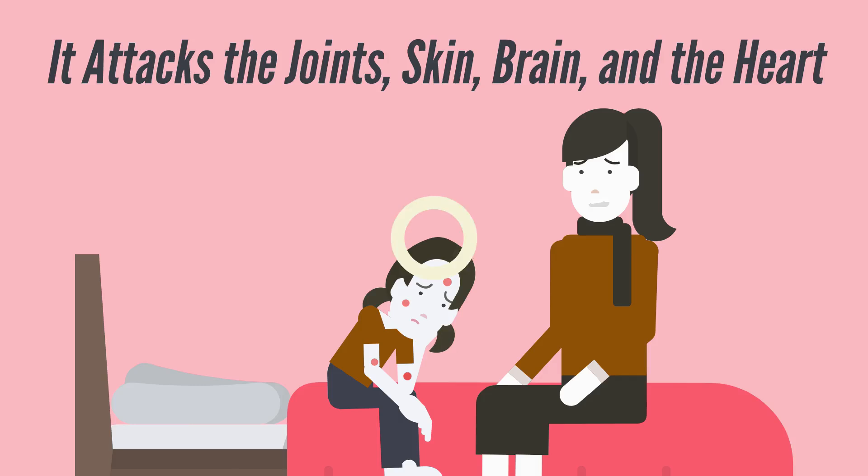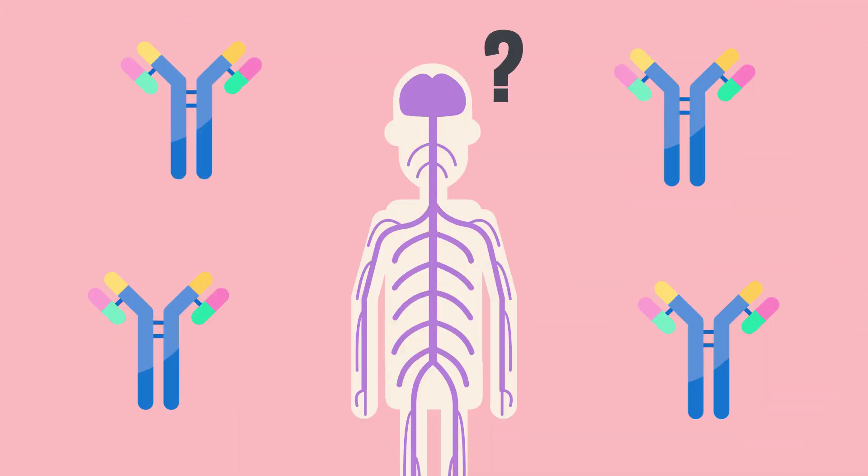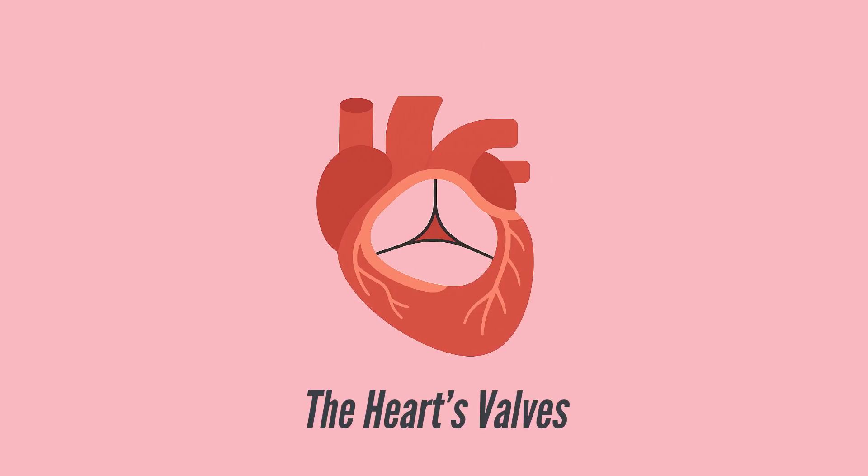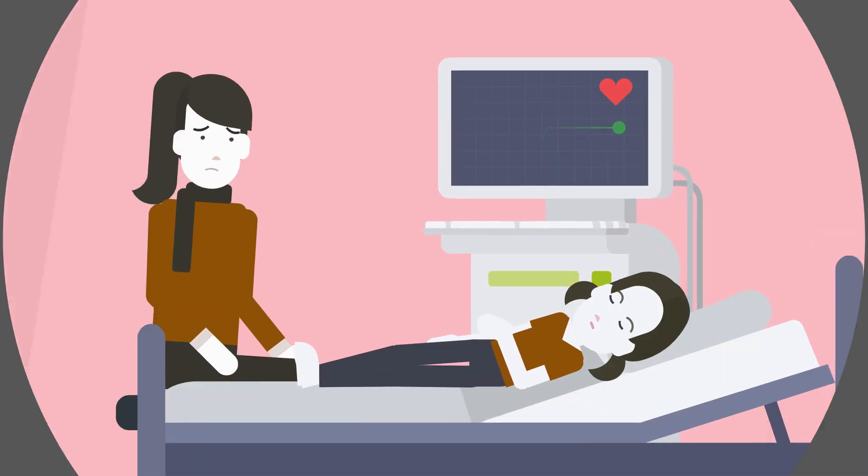The immune system, designed to protect the body, gets confused. It mistakes the body's own tissues — particularly those of the heart valves, joints, and brain — for the bacteria it fought off. This process, known as molecular mimicry, leads to inflammation in these organs. The heart's valves, especially the mitral valve, often suffer the most, and over time this can cause lasting damage known as rheumatic heart disease.